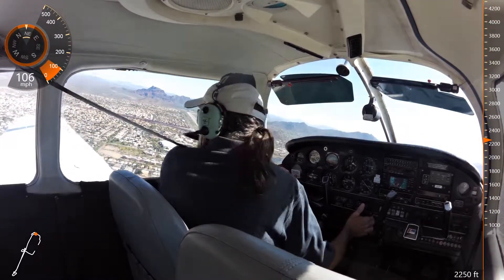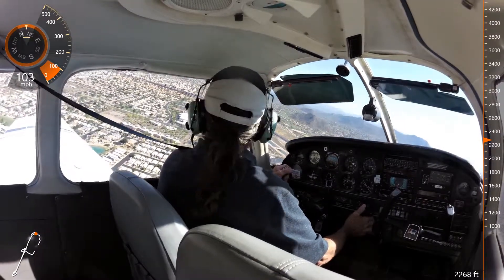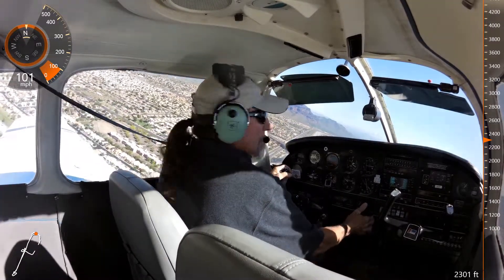22 left, ready to go, like a north departure. TK-8139 Yankee, Falcon Tower, runway 22 left, cleared for takeoff, fly straight out. 22 left, cleared for takeoff, 39 Yankee, straight out.